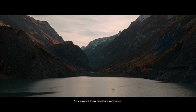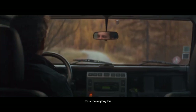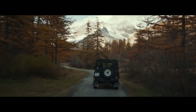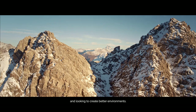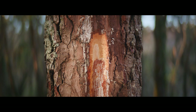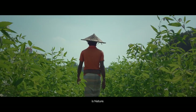Since more than 100 years, we have been making floor coverings for our everyday life, exploring innovation, and looking to create better environments. We have been inspired by what is all around us, and we are convinced that our best engineer is nature.